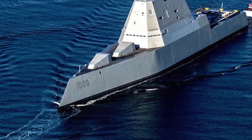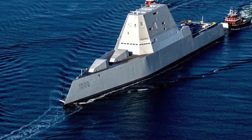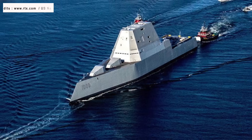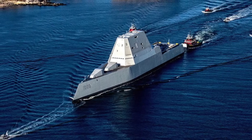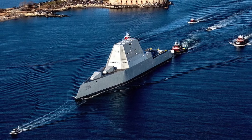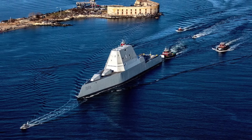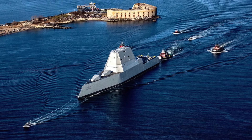In August, guided missile destroyer USS Zumwalt arrived in Mississippi to begin a two-year process to install hypersonic missile tubes. A statement from the Navy provided to USNI News stated: USS Zumwalt arrived in Pascagoula, Mississippi today to enter a modernization period and receive technology upgrades, including the integration of the conventional prompt strike weapon system. The upgrades will ensure Zumwalt remains one of the most technologically advanced and lethal ships in the US Navy.